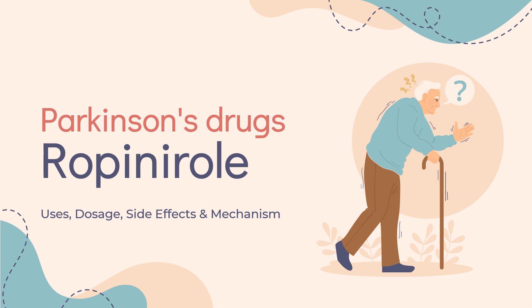In this video, we will cover: What is Ropinirole? What is Ropinirole used for? Contraindications. What are the side effects of taking Ropinirole? How does Ropinirole work? And how to use Ropinirole?